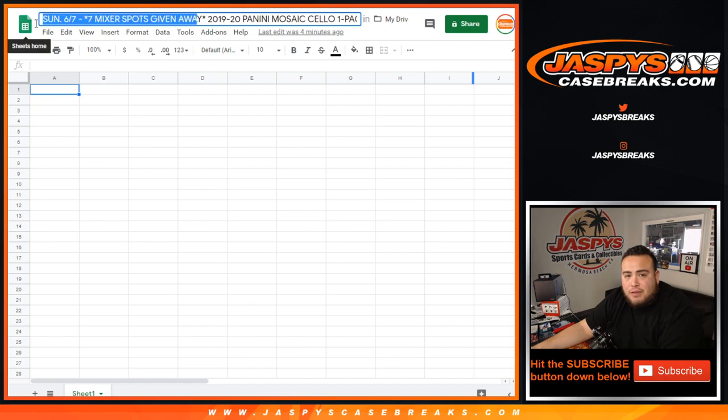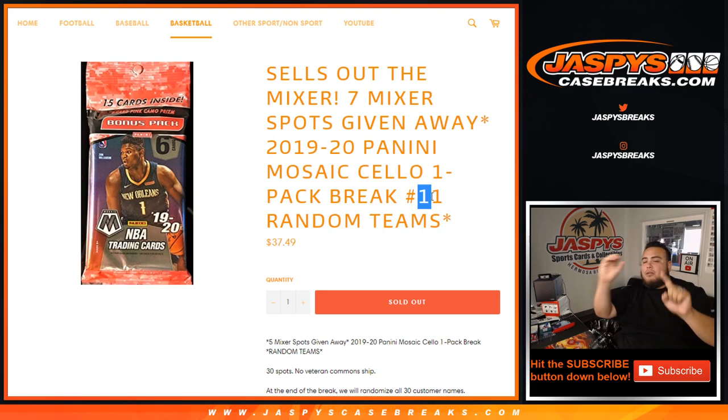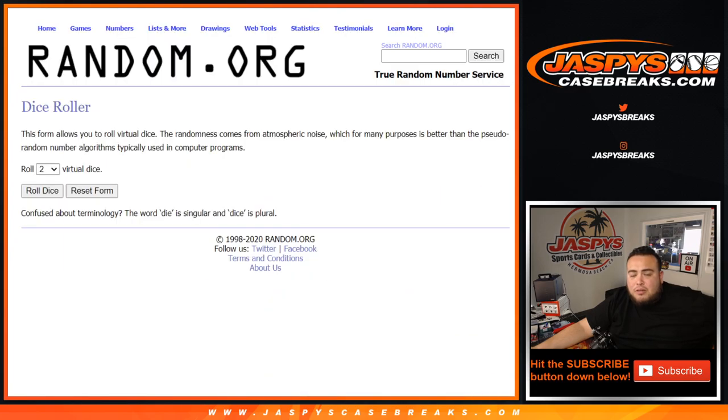This is also the one-seven spots in our mixer, so don't mind this number here. This is going to be number 10. Number 11 will be in a separate video a little bit later. 30 total spots, no veteran ownership — we'll randomize customer names to teams, showcase the hits out of the one-pack break, and distribute them. At the end of the break, all 30 customer names are randomized. Top 7 names win a spot each in the basketball mixer. So good luck. Let's do the break first, let's roll it.